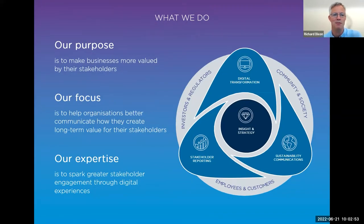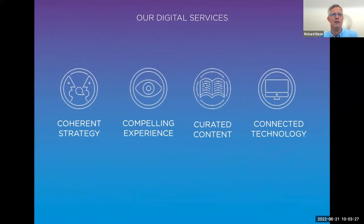We help organisations better communicate how they create long-term value for their different stakeholders. The three key areas of our activities are around stakeholder reporting, sustainability and ESG communications, and digital transformation, of which this webinar is a core part. From a digital perspective, our real expertise is about sparking greater stakeholder engagement through digital experiences. We offer a full suite of digital services, which we call the four Cs: coherent strategy, creating compelling experience through design and creative identity, helping create and generate relevant content for each audience group, and providing a technology platform for managing their digital ecosystem.